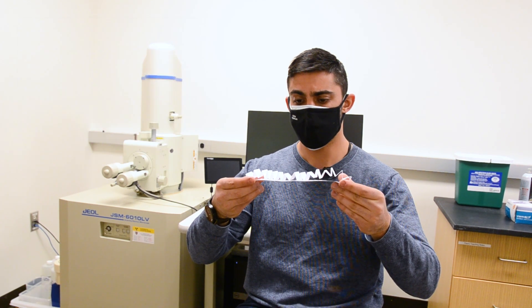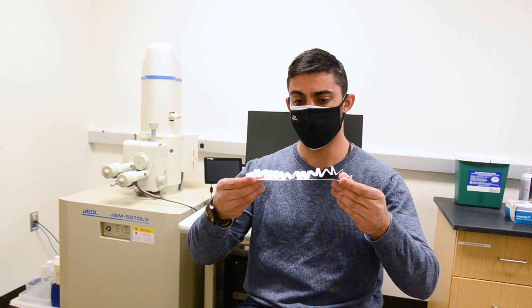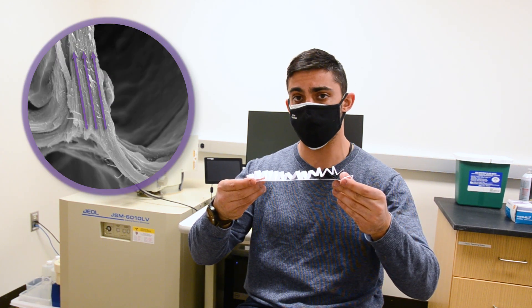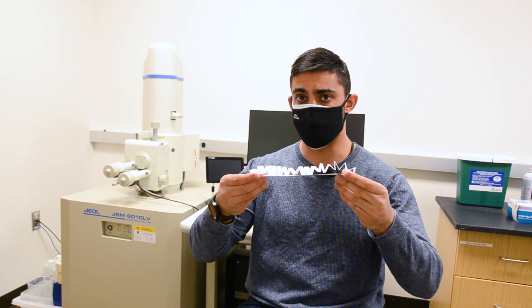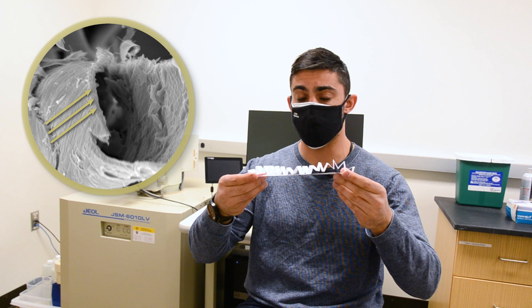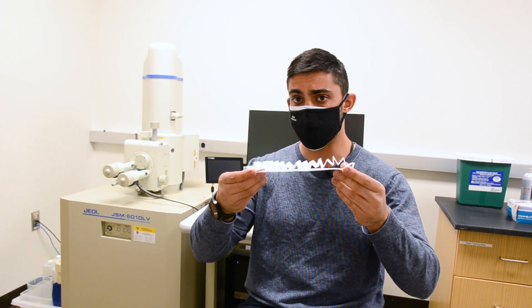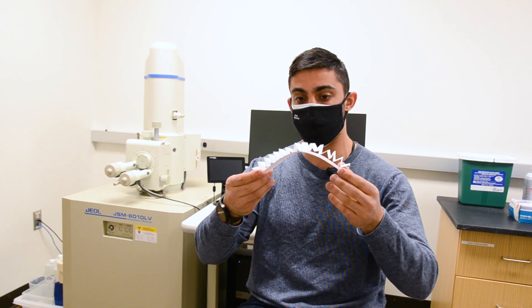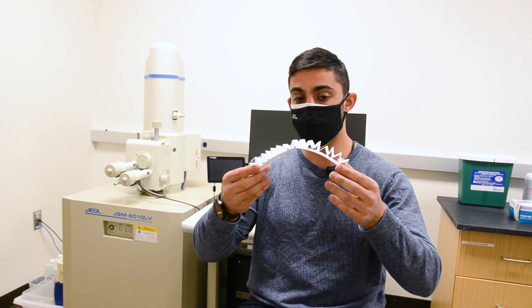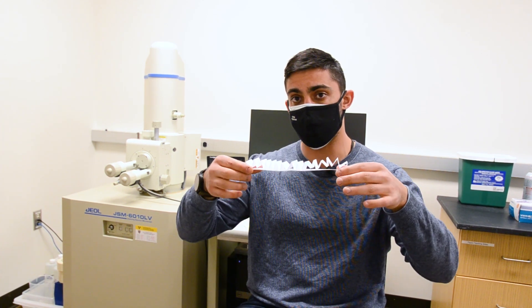When the pinnule absorbs water, the cells on the top expand in one direction like an accordion, because of the orientation of the fibers in their cell walls. The cells on the lower side, in contrast, do not expand, because their fibers are oriented in the opposite direction. However, because they have thin cell walls, they're quite flexible, which means they can bend. This dynamic allows for the pinnules to close when it's wet and open when it's dry.